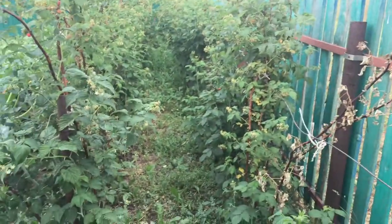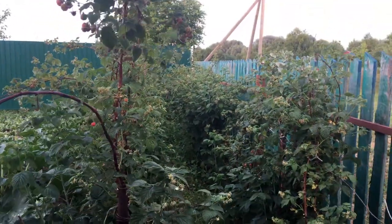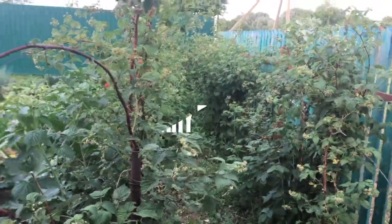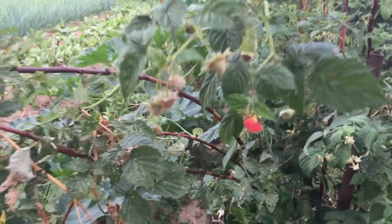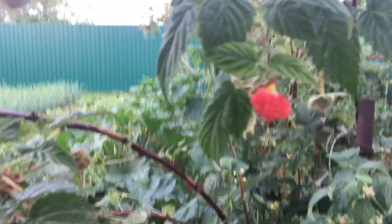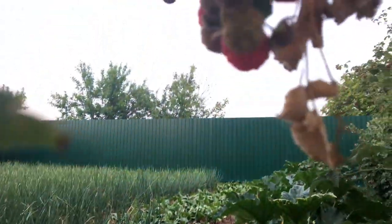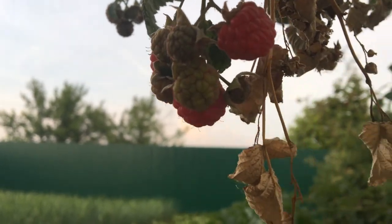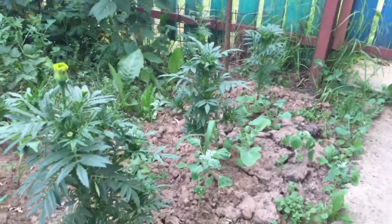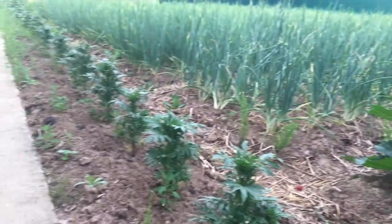So the first thing you can see here is raspberries. They are almost ripe but not yet, because they are late this time. We also have a lane of flowers right here.